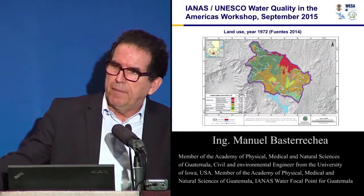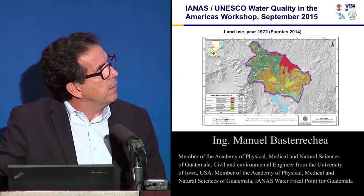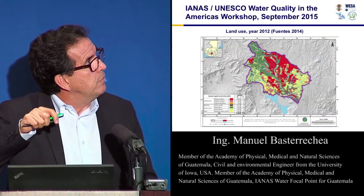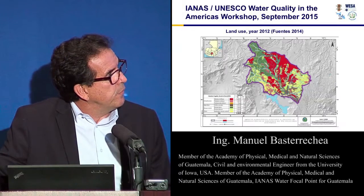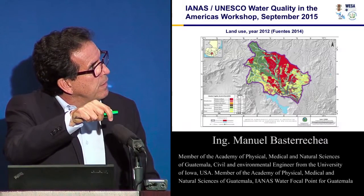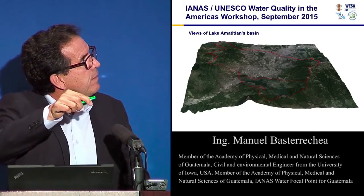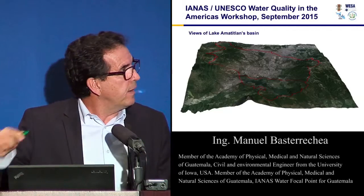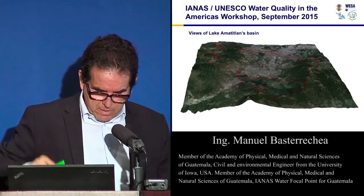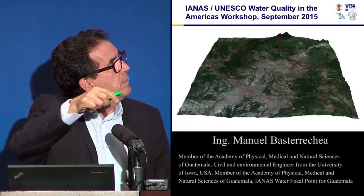This is a map of land use in 1972. You can see the red area, which is just the urban area. And 40 years later, you can see how the urban area has increased significantly. Here we have Lake Amatitlan, so all the water is going to the lake. All this color is the urban area, and all this area flows by gravity directly into the lake.